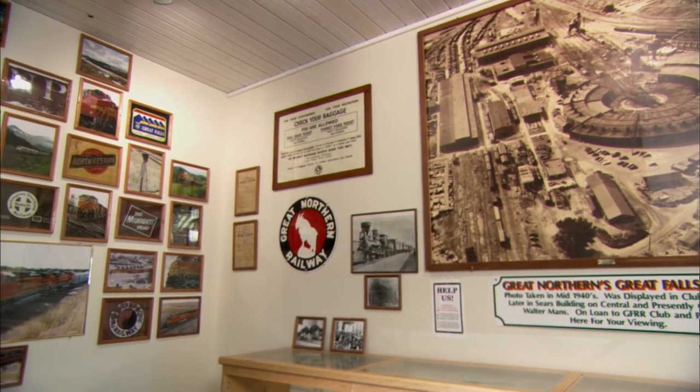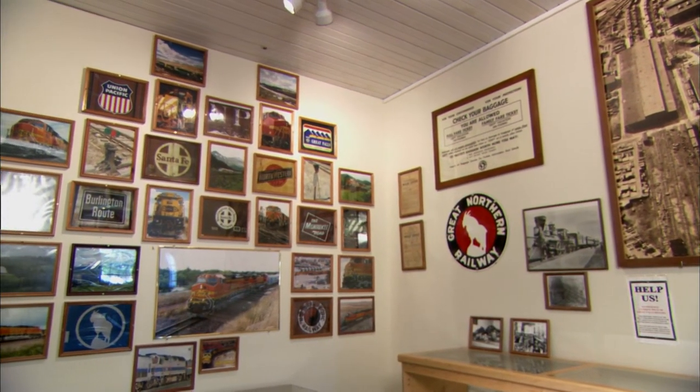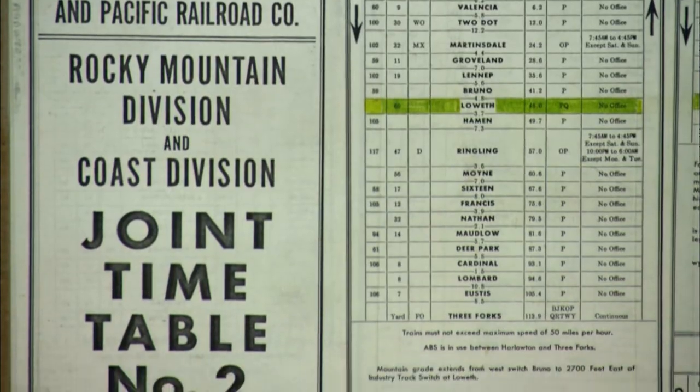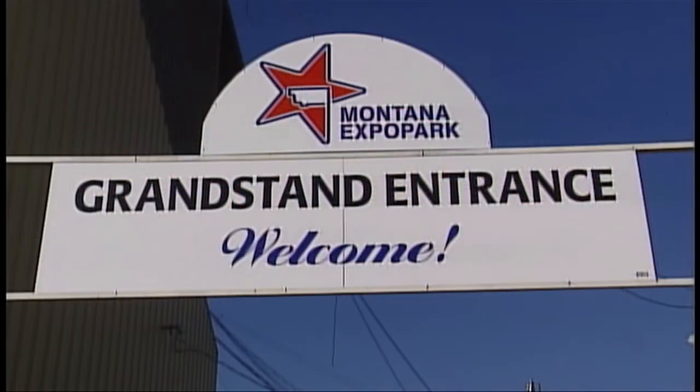The club is also dedicated to preserving antique railroad memorabilia and artifacts. Remnants from railroad lines and depots have been salvaged and restored not only for future generations to enjoy, but in honor of one group of people who return each July — the Montana State Fair visitors.